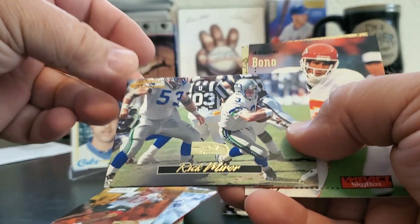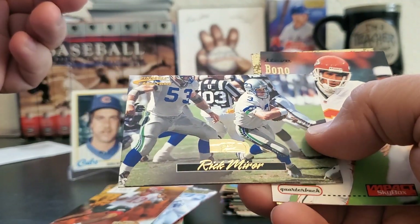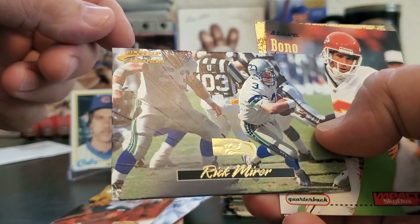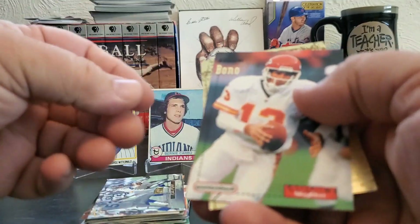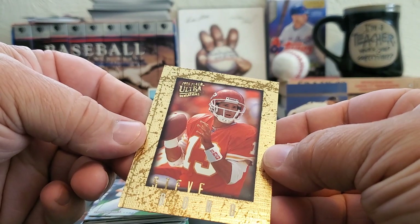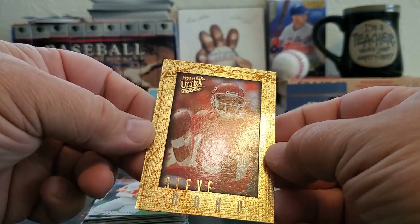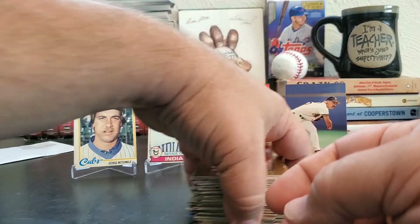That's Action Pack — I don't think I've ever actually seen that Action Pack set in person before. It's got a starburst kind of effect on it. More Steve Bono — I thought this was a really cool card; it's a common but it would look really great with some ink. Nicely framed in the frame. So that's that.